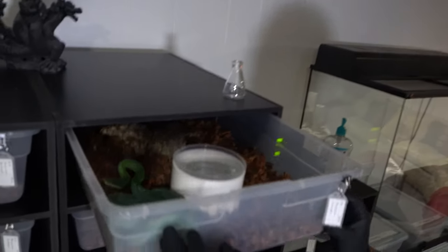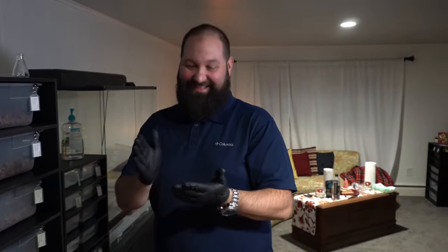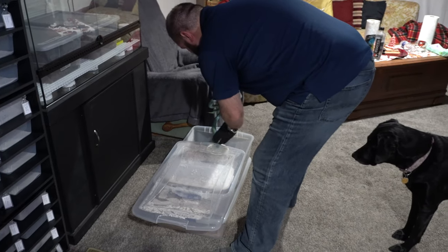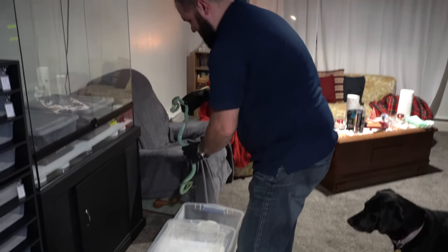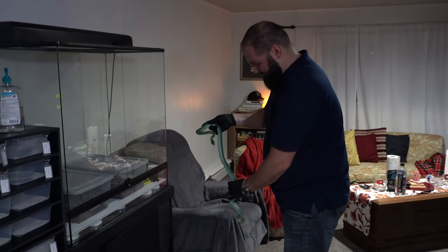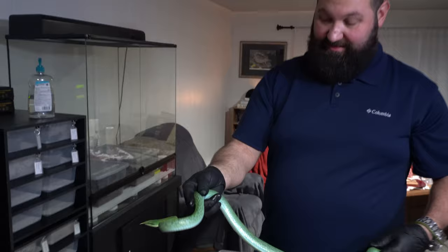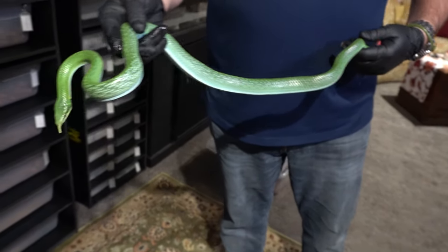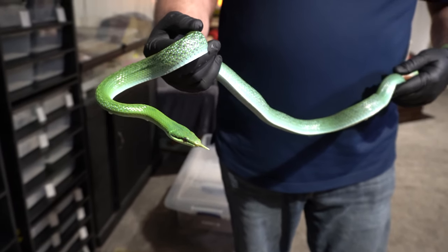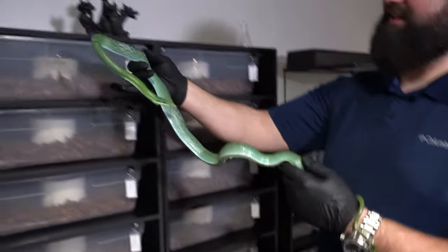Nice and calm - no fuss, no musk. That's our new catchphrase - that's a t-shirt right there. Rhino rat snakes like to hang out in the water so I'm gonna let him drip off here for a second before getting back in the bin. This is the male - he's not as chubby or big around as the female, but still a beautiful animal. One of the top species here at R&B Reptiles, we love them.